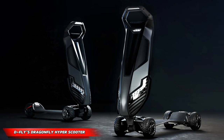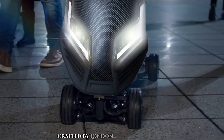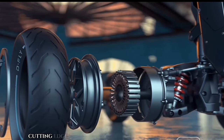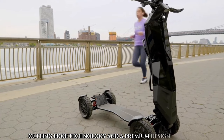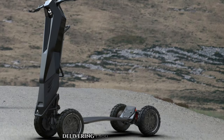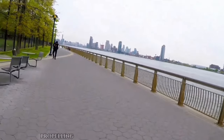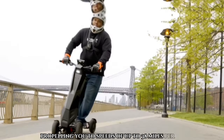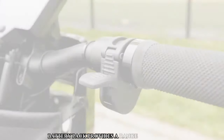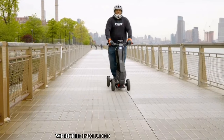D-Fly's Dragonfly Hyper Scooter. Crafted by London-based company D-Fly, this scooter boasts exceptional build quality, cutting-edge technology, and a premium design. Experience both speed and stamina with powerful dual motors delivering 1,800 watts to each wheel, propelling you to speeds of up to 38 miles per hour. The scooter's easily swappable and rechargeable battery pack provides a range of up to 11 miles with the included standard travel pack.